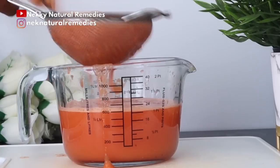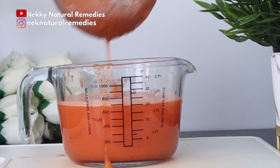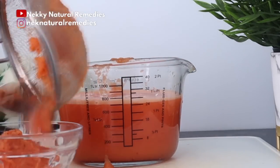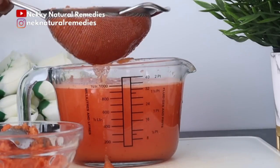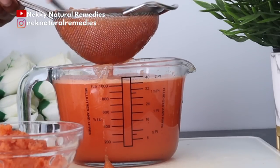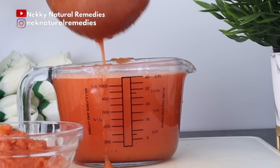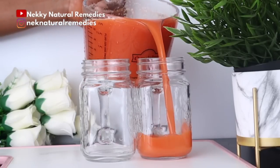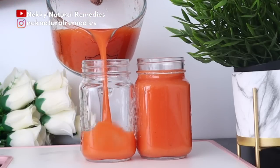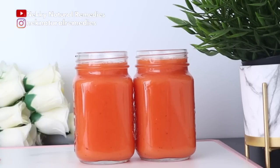All these ingredients have wonderful benefits for your health, giving you clearer, healthier, supple, and beautiful skin. As we age, our bodies show signs of aging, but if you continue drinking this kind of drink, it's going to improve your health and help you age more slowly. This drink is very good for you.